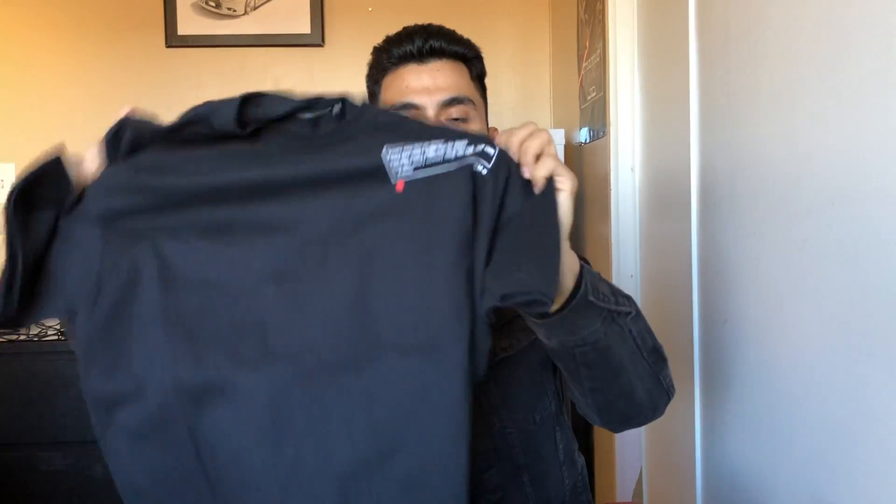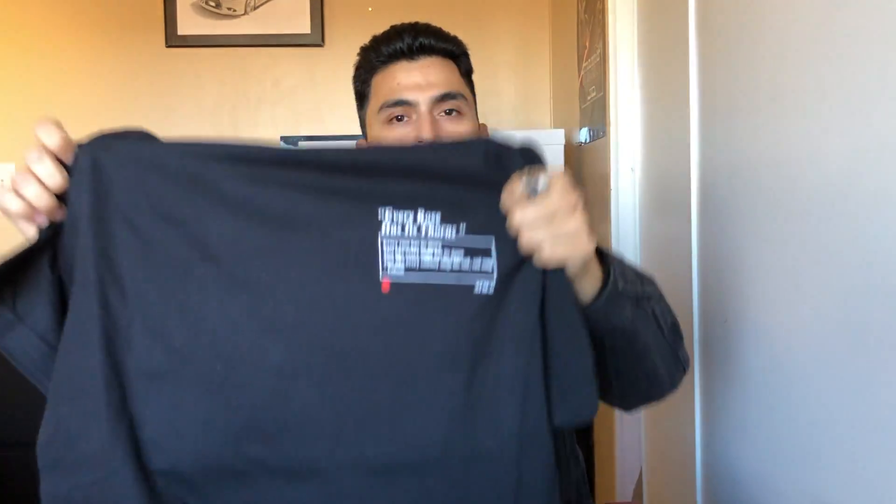On the front it has a quote from the band Poison. I'm not sure how many of you are familiar with Poison, but if you are you probably also remember Rock of Love on VH1 — like, how old is that show? Like 14 years ago? I don't know, I'm old also. The TV is in the background; I attempted to hide it instead of just taking it off like I usually do — obviously I didn't do a good job.